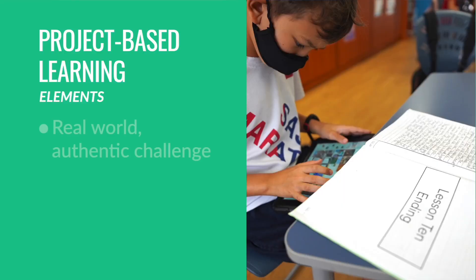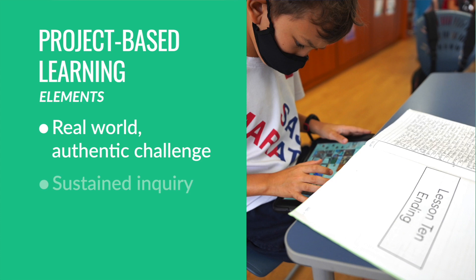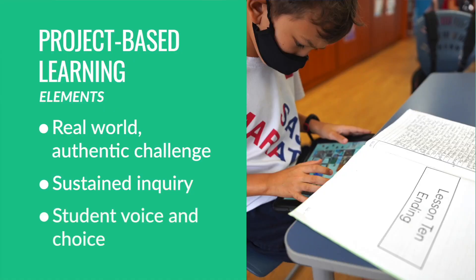Let's examine how this project included elements of project-based learning. First, students were learning within a real-world authentic challenge or scenario — creating a fantasy story and a fantasy world through world building. This authentic context led to sustained inquiry; the challenge was what drove the inquiry, questions that led to investigations for important information. And finally, throughout the process, students had voice and choice in what they wanted to create.